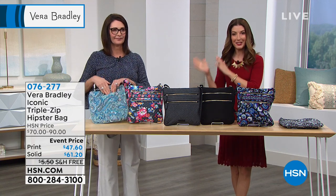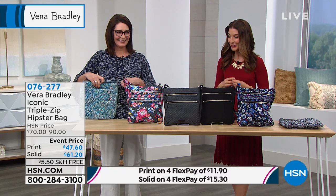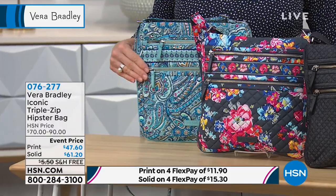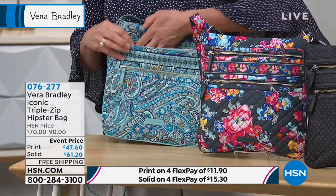If you're just tuning in, my name is Sarah. Here's Stephanie. She's been with Vera Bradley for more than two decades, so she'll take you on a tour of these beautiful handbags. You can shop the collection right here at HSN with some great interest-free monthly payments and free shipping.